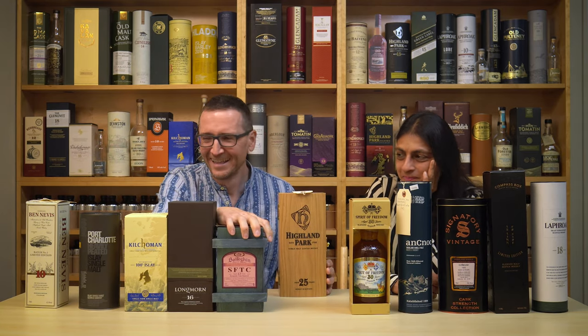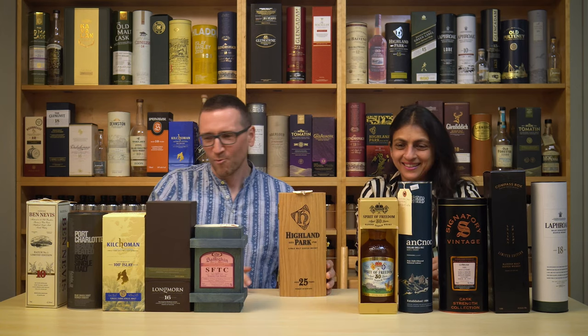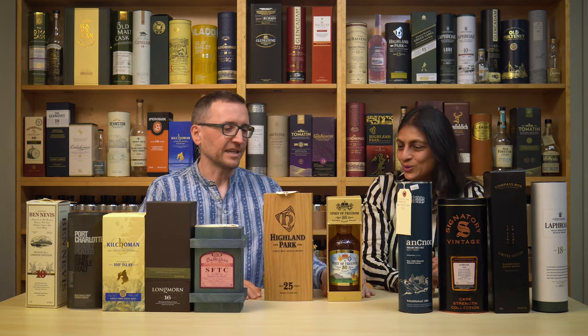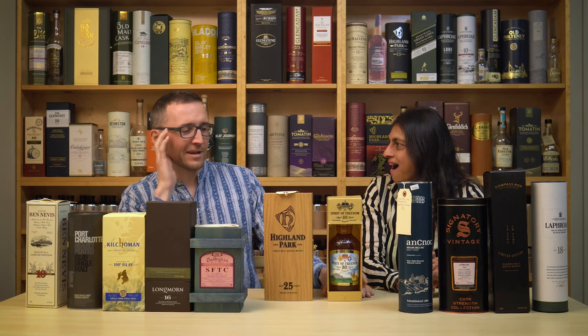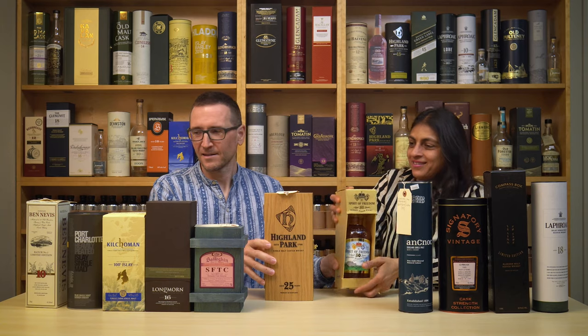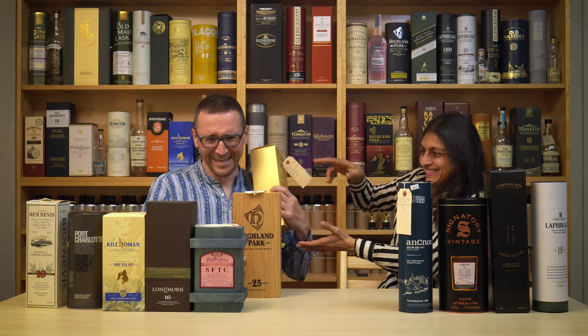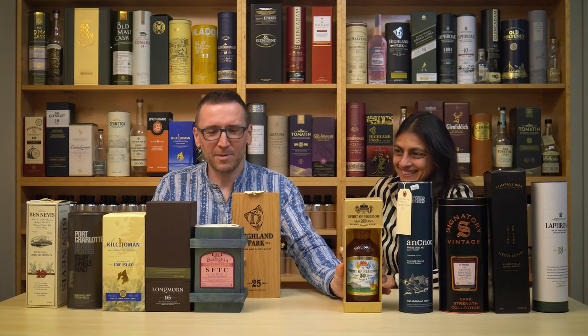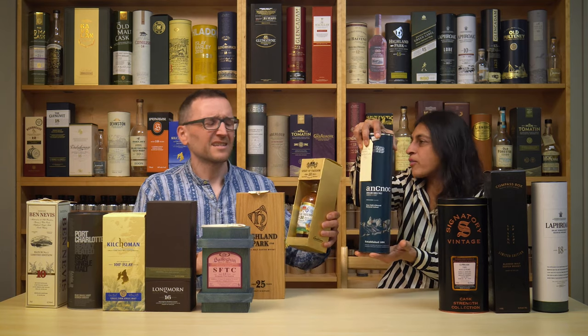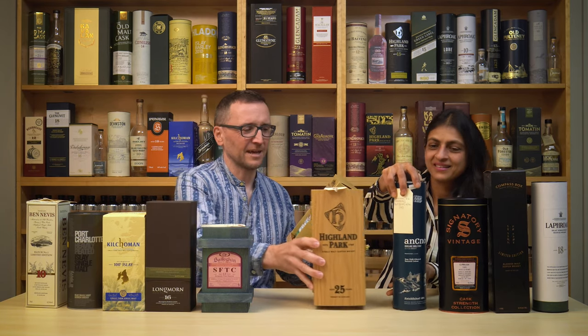What about Highland Park 25? If you were at a bar and they said you can have Highland Park or Spirit of Freedom 30 and you can never have the other one ever again, what would you choose? I think I would have to try the Highland Park. Maybe I'd swap... no, I think I'd have to give up the blend.